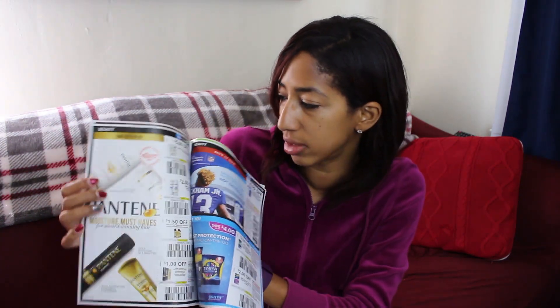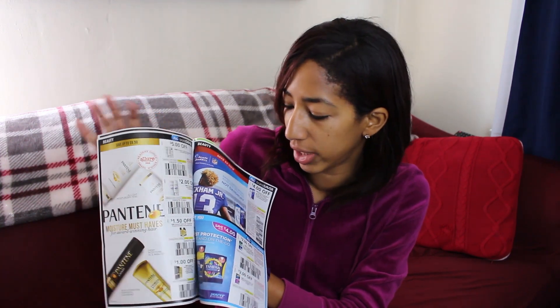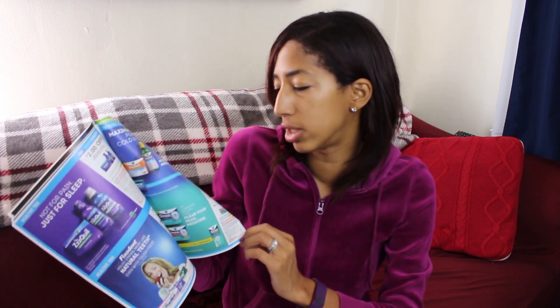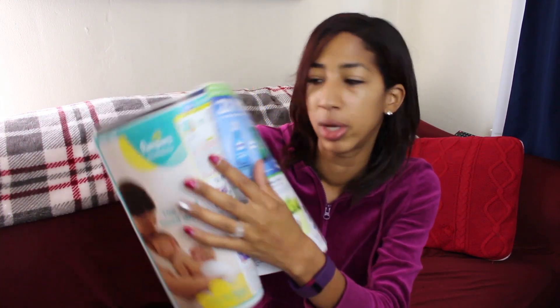We got some good Pantene coupons — $5 off of three. Head and Shoulders are $4 off of two. We have some Crest toothpaste coupons. There are NyQuil coupons too. My brain is a little foggy and I'm really congested. Baby coupons for Pampers — buy one Pampers diapers or Easy Ups and get one pack of Pampers wipes for free. And we have a $0.25 off Dawn coupon.